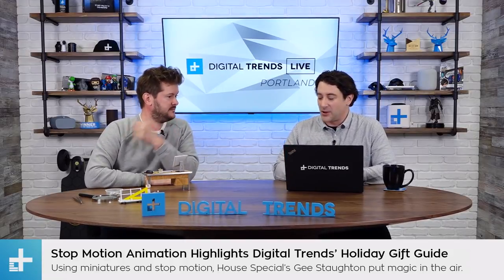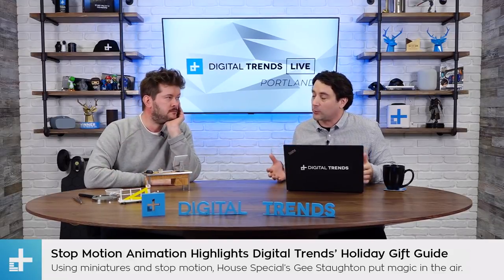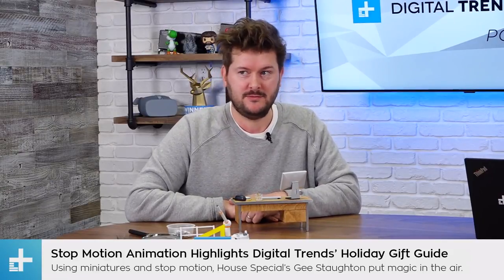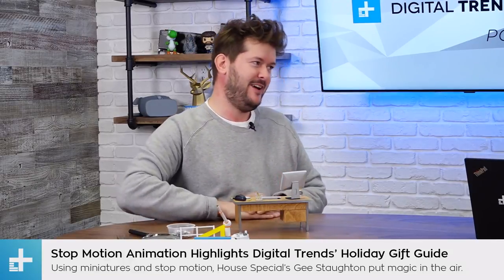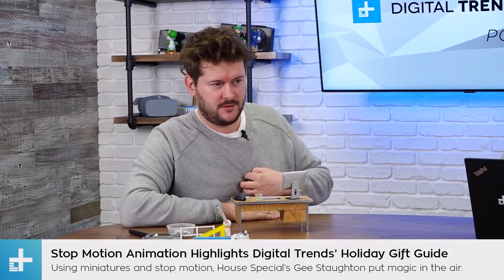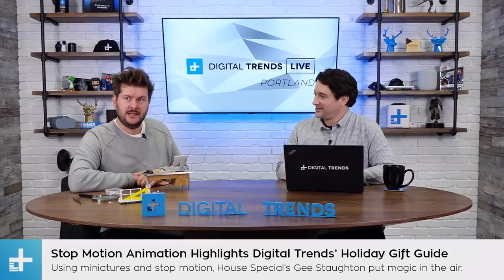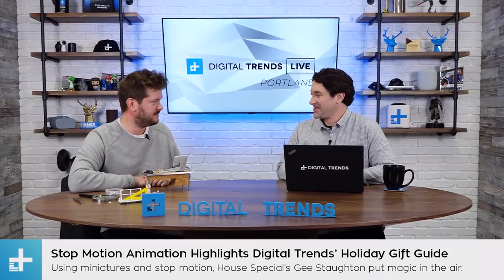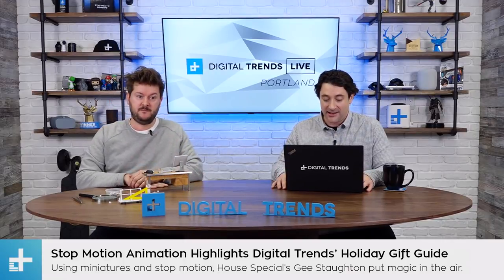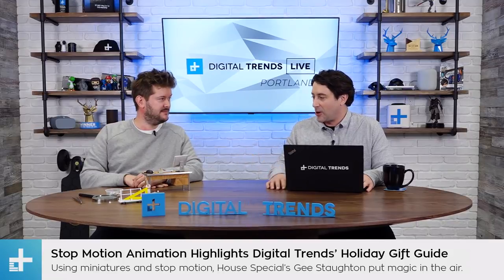G, this is just so incredible — fantastic work. Thank you. Where can people follow the rest of your work? You can follow House Special on Instagram. And my own work is on Instagram at dontfret.org, and also at House Special. Well G, thank you so much. The Digital Trends Holiday Gift Guide — check that out right now at digitaltrends.com. Amazing work, and the whole team has spent a lot of time on this. Your artwork helped make this come to life. Thanks for joining us.